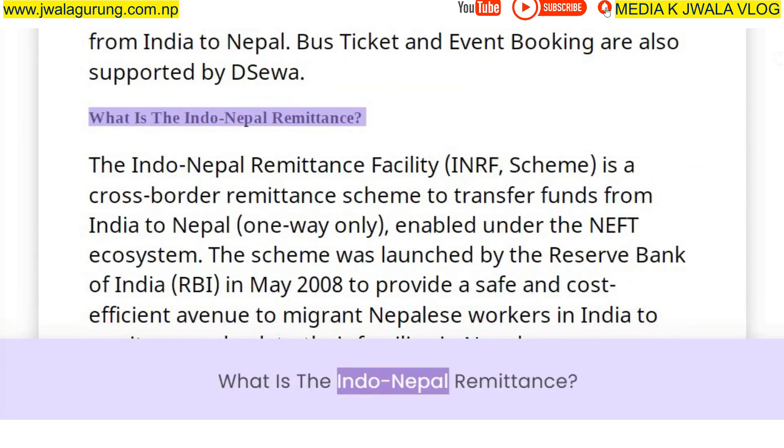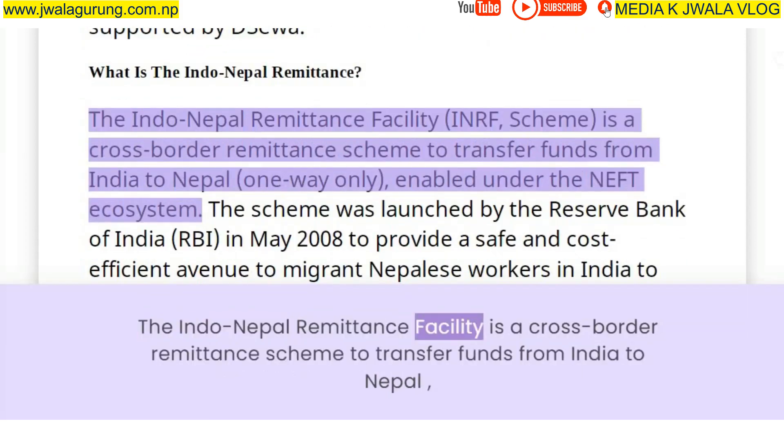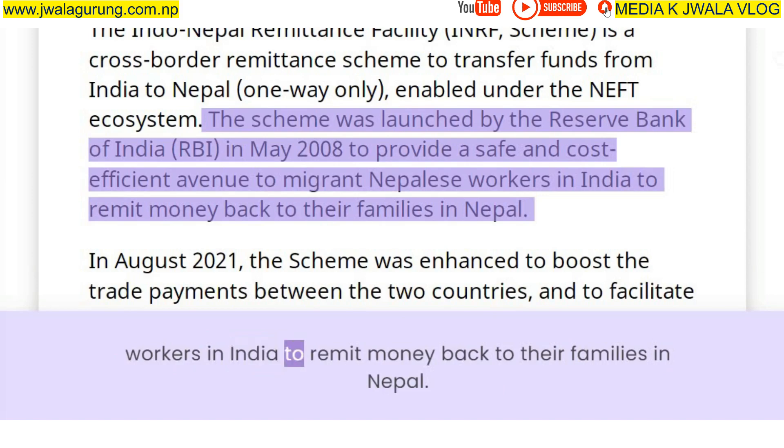The Indo-Nepal Remittance Facility is a cross-border remittance scheme to transfer funds from India to Nepal, enabled under the NEFT ecosystem. The scheme was launched by the Reserve Bank of India in May 2008 to provide a safe and cost-efficient avenue to migrant Nepalese workers in India to remit money back to their families in Nepal.